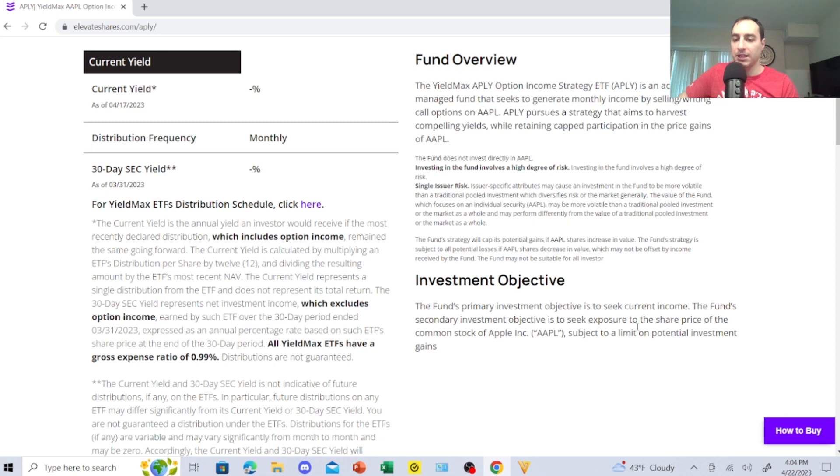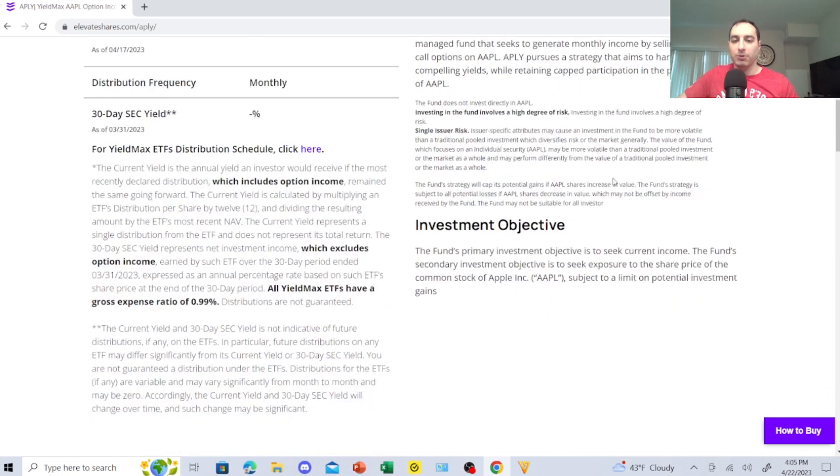All YieldMax ETFs have a gross expense ratio of 0.99%. I want to explain that that's a high expense ratio, but in the long run, if you're just focused on passive income like I am — using it to buy other dividend stocks — this is a game changer. If I reinvest dividends and get about $200 to $300 a month with these guys, I can start buying other dividend stocks or other covered call ETFs.